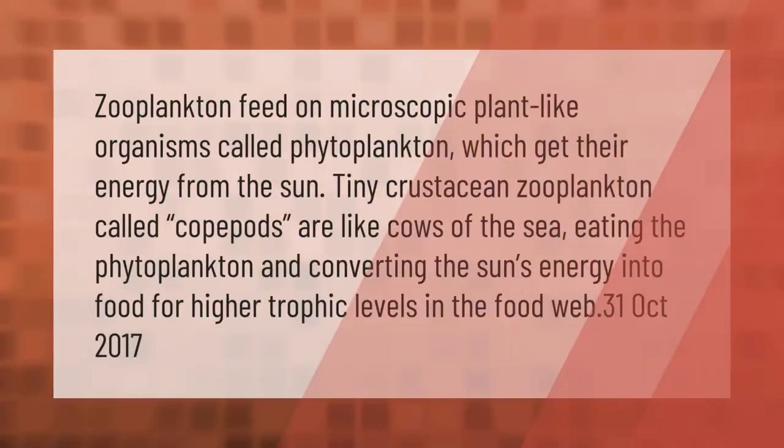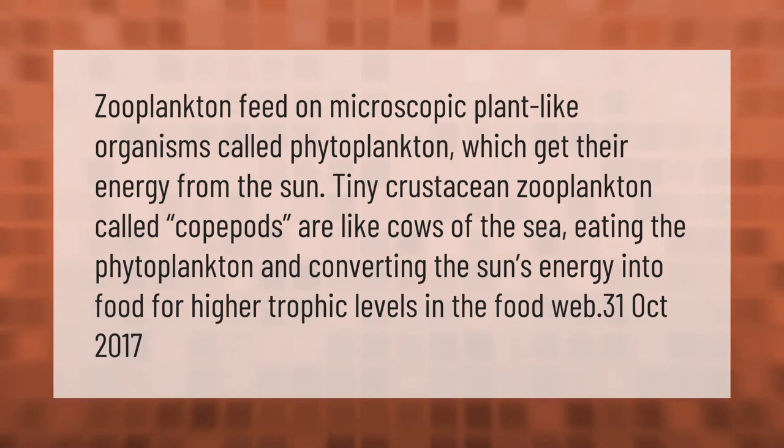Zooplankton feed on microscopic plant-like organisms called phytoplankton, which get their energy from the sun. Tiny crustacean zooplankton called copepods are like the cows of the sea, eating the phytoplankton and converting the sun's energy into food for higher trophic levels in the food web.